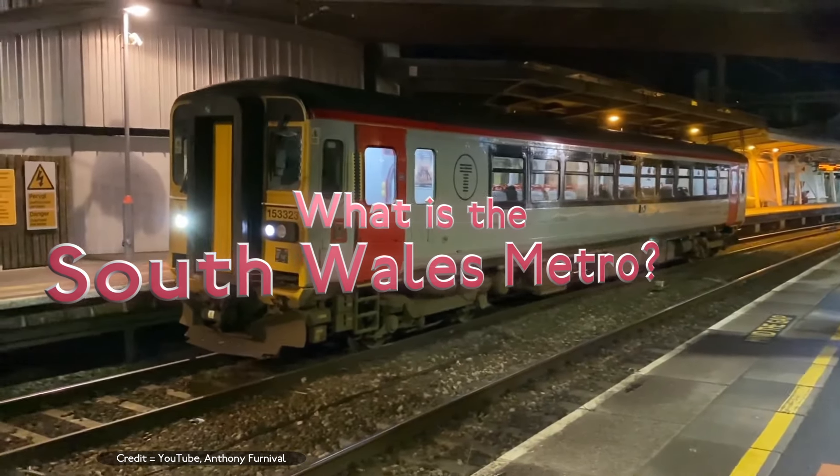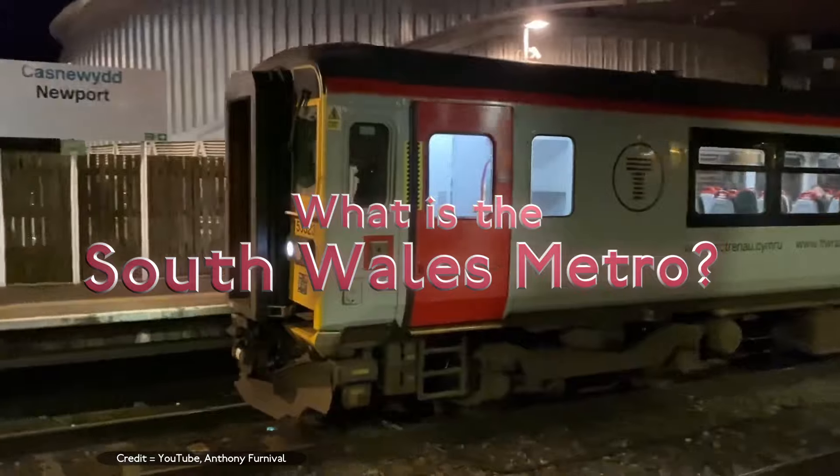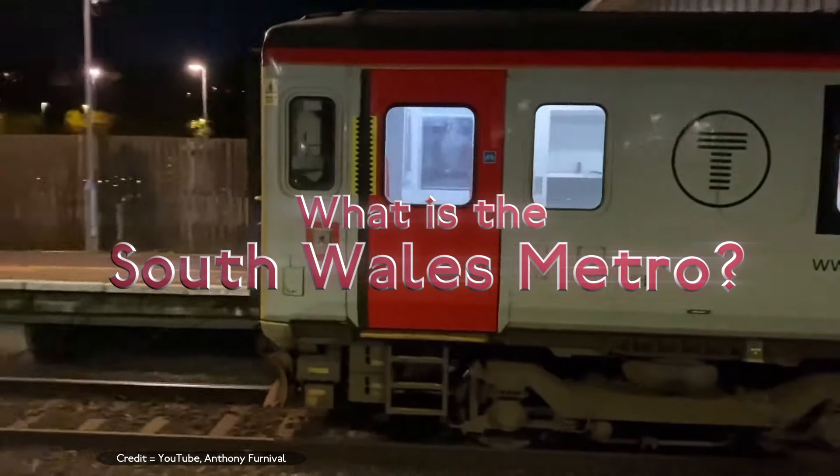Hello, and welcome back to another Tracerstone introduction video. In this video, I'll be discussing the South Wales Metro and what I'll do to make it better.